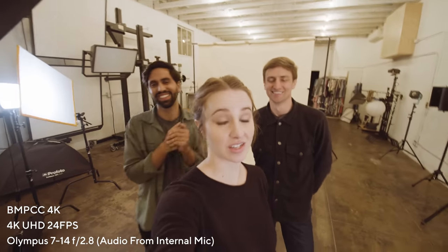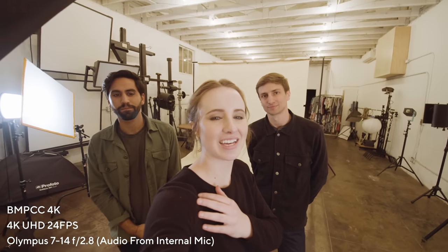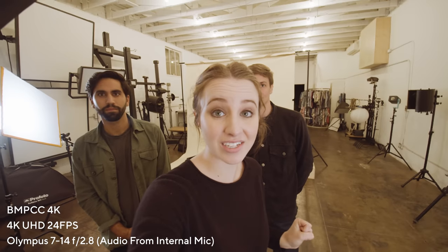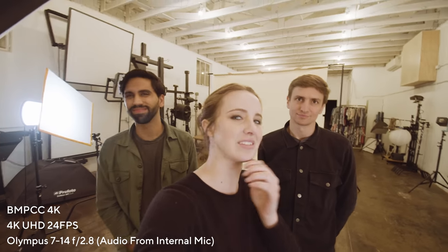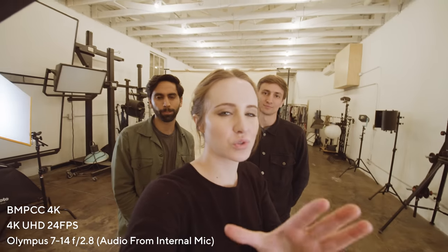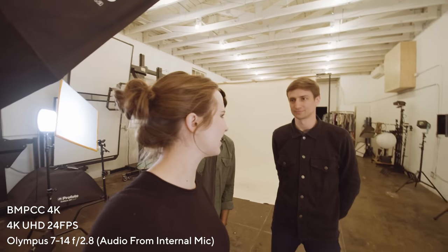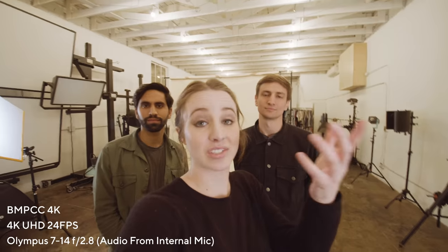I'm going to try to hold this Blackmagic Pocket Cinema Camera 4K in vlogging mode — it's already hurting my hand. Fun fact: they actually put a record button on the front for vloggers, but then there's no flip screen and no features that make this a good vlogging camera. I think this was a really good opportunity to learn the ropes with this camera. Now I'm going to go shoot some more footage and tell you my thoughts.